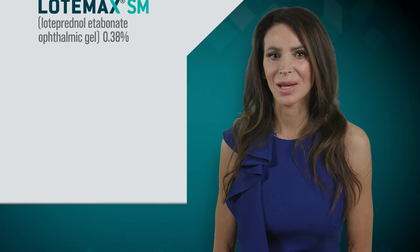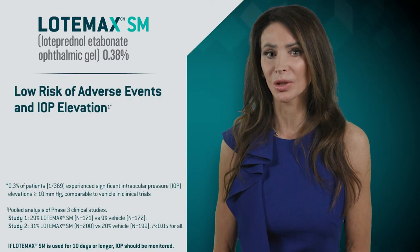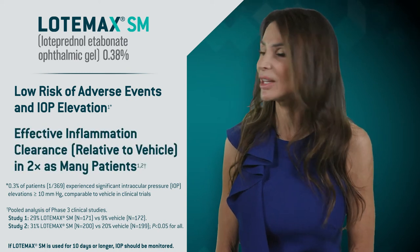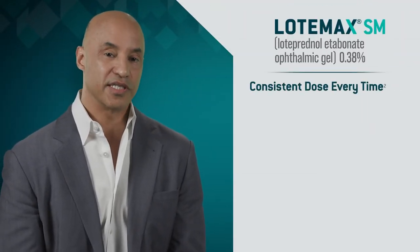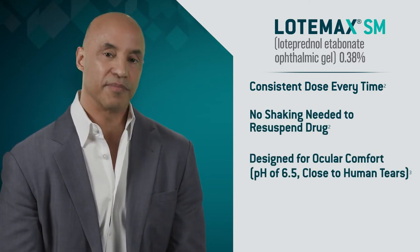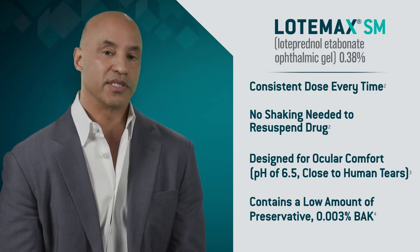When both procedures were complete, we prescribed Lodamax SM, which is what we typically prescribe after pterygium excisions. Lodamax SM has a favorable safety profile for its strength. It offers reduced inflammation with low risk of intraocular pressure spikes and gives us the type of anti-inflammatory control that we need even in these tough cases. The no-shaking-required formulation is also appealing because it delivers consistent dosing. Our patients don't have extended time off for recovery, so all we can do is ask that they adhere to our care plan once they return to work.